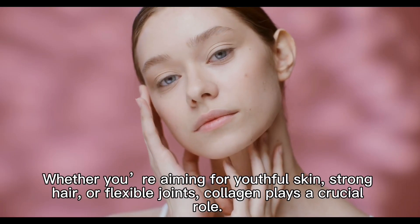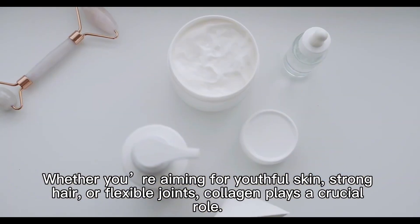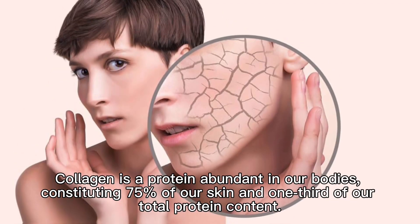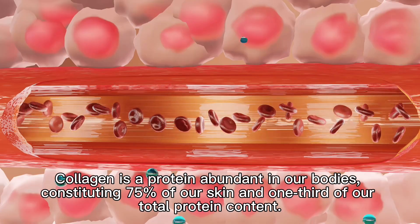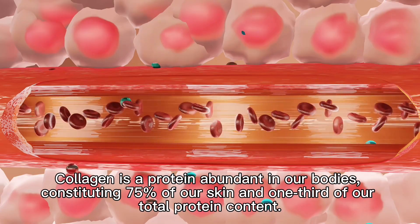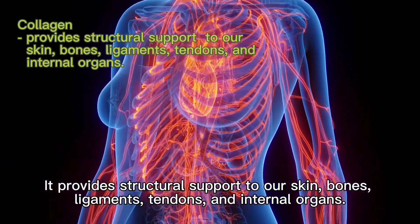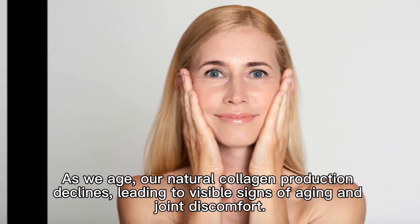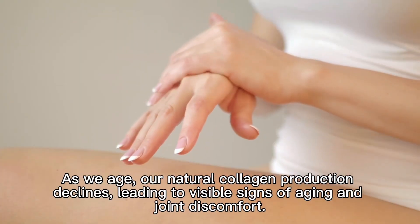Whether you're aiming for youthful skin, strong hair, or flexible joints, collagen plays a crucial role. Collagen is a protein abundant in our bodies, constituting 75% of our skin and one-third of our total protein content. It provides structural support to our skin, bones, ligaments, tendons, and internal organs. As we age, our natural collagen production declines, leading to visible signs of aging and joint discomfort.